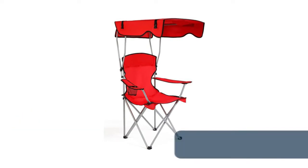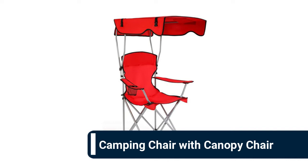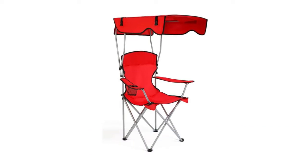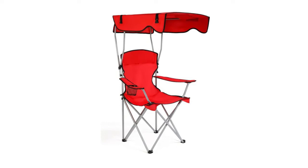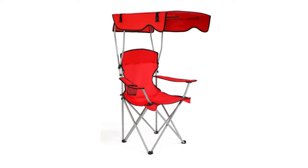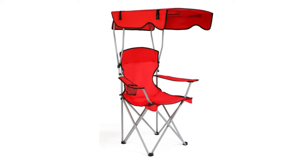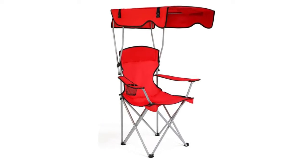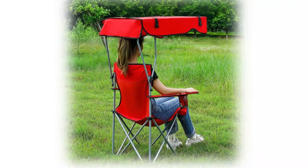Number 9: Camping Chair with Canopy. It comes with a canopy in the up position for sun protection, providing you with cool shade outdoors. You can enjoy the shade and breeze at the park, beach, pool, backyard, campsite, or other outdoor places. The padded armrest and oversized frame let you sit comfortably, with an armrest and cup holder to keep your drink at hand.